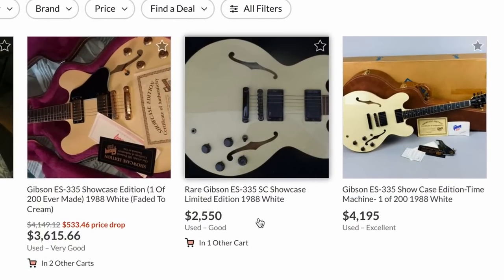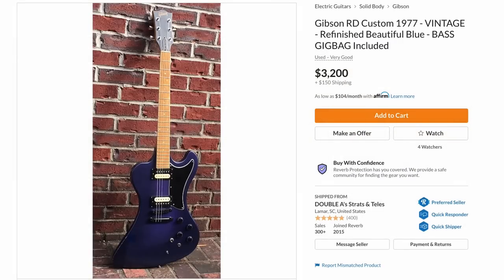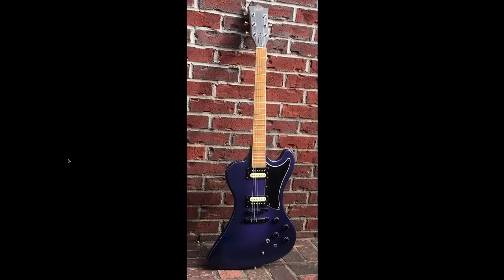But if you just want one to play, you might as well buy this other one — it's been for sale for over a year at $2,500.